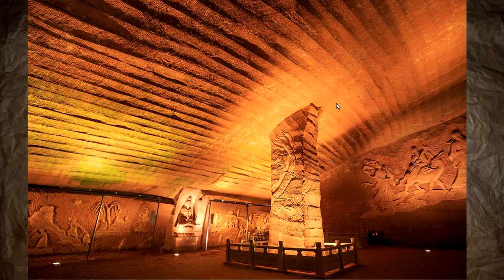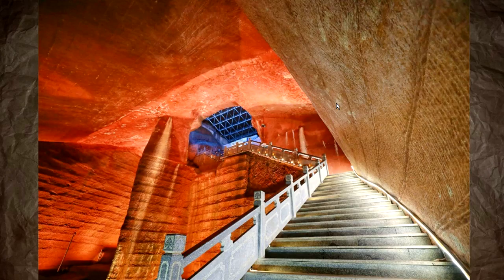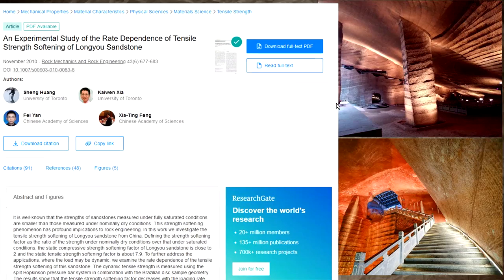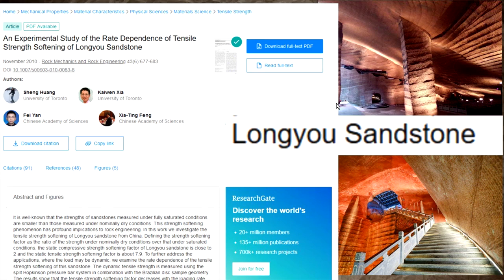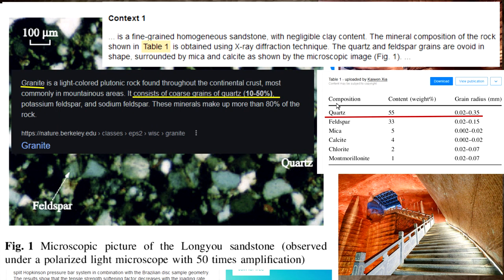As with all lost ancient high technology stuff, you don't even need to put sunlight on it — just a LED from 50 metres and it falls apart. Okay, those are some of the pics. Now let's start looking into it. What is the cave made out of? It's made out of Long Yew sandstone — a sandstone cave. Fine-grained homogenous sandstone with negligible clay content, 55% quartz.